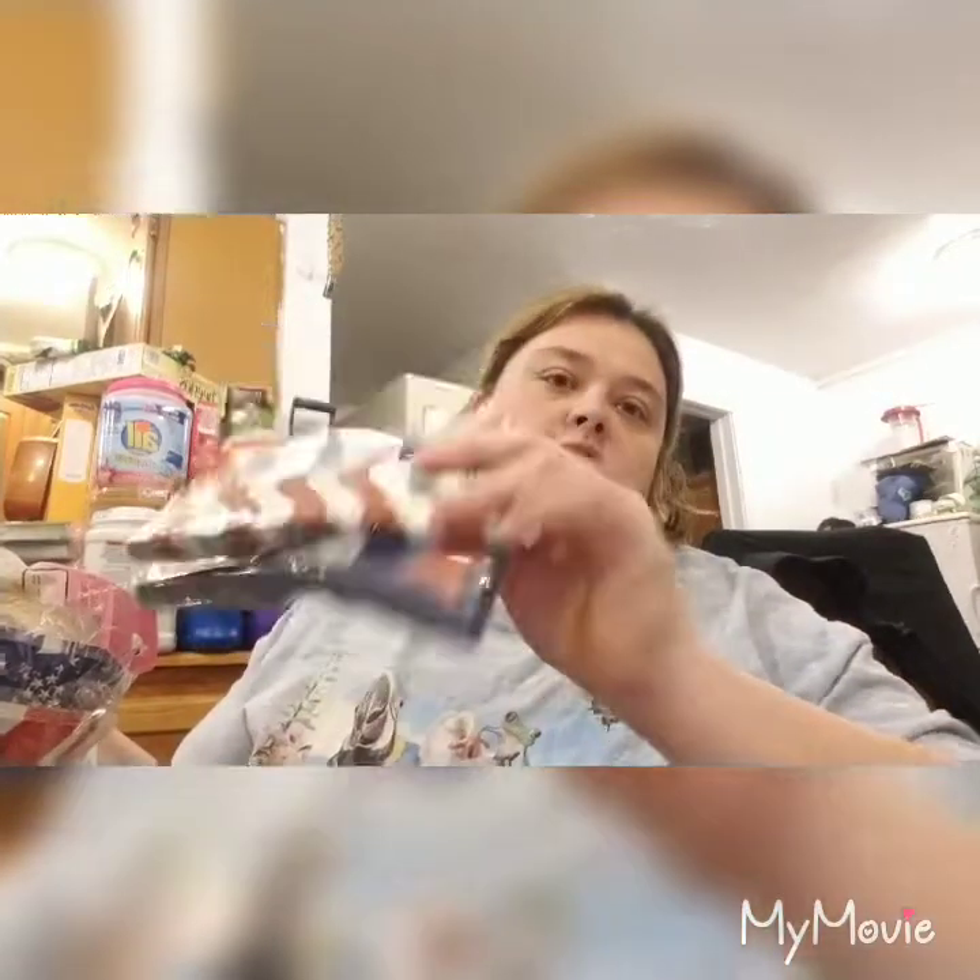And then they also had the red, white, and blue napkins. Do you see a theme going on with the project that's happening?